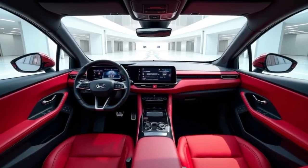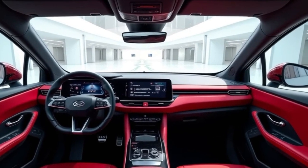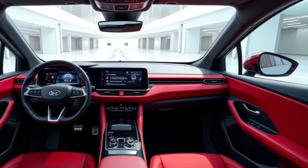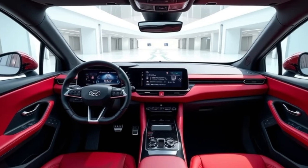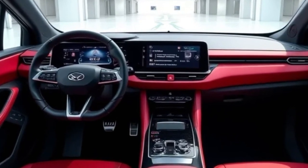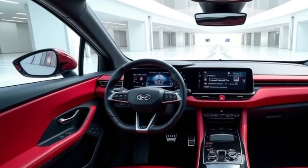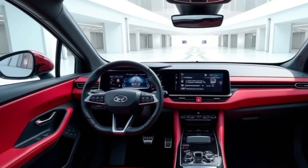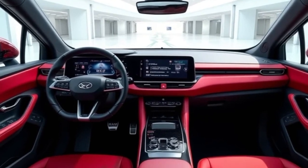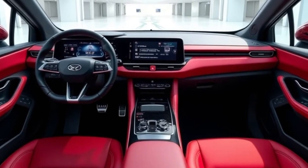Now, let's step inside the 2025 BYD Auto II, where the high-tech, minimalist design continues. The interior is spacious and modern, with a clean dashboard layout that is both functional and visually appealing. The centerpiece of the cabin is the 12.8-inch touchscreen, which provides control over the vehicle's infotainment system, navigation, and climate controls. The interface is intuitive and user-friendly, making it easy to access everything you need while keeping distractions to a minimum. The screen is flanked by a few tactile buttons for essential functions, maintaining a sense of simplicity while providing the necessary controls.